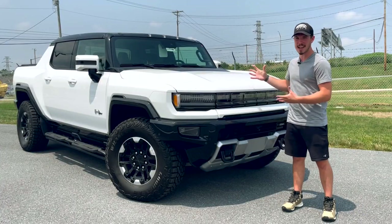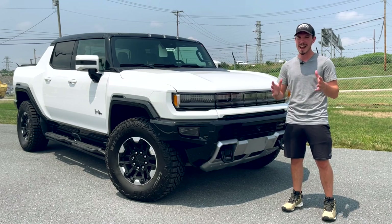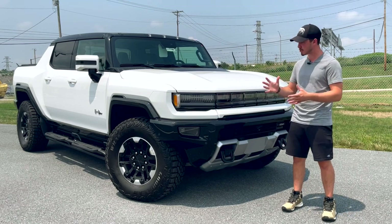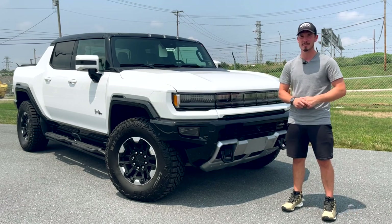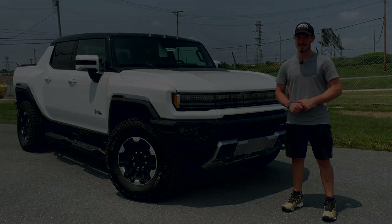In conclusion, I have found myself to be wildly impressed with the subset of available features on the Hummer EV. But finally, I have the opportunity to give you guys a walk around, tell you about the features on this, and I am super excited. This is probably my most anticipated review of the year. So without further ado, let's get started.